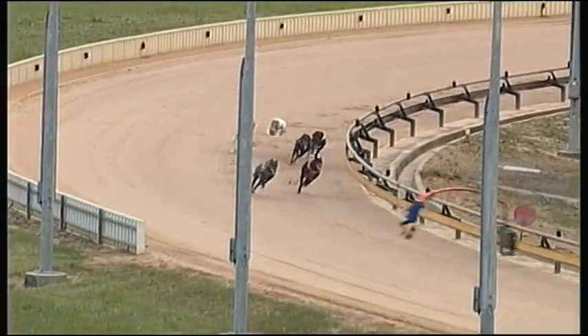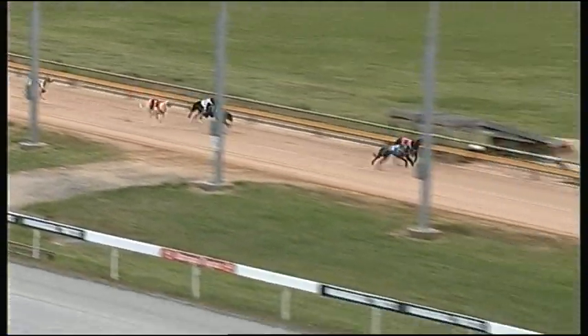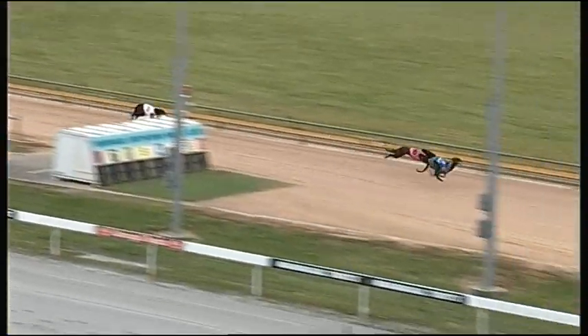Coming up to the corner the two favourites have it between them. Rapid Road's got off the track a little bit, still a length and a half in front. Getting up on the inside was Knock the Clock. It's still Rapid Road.